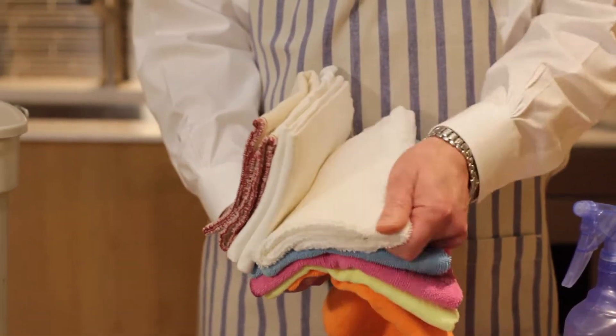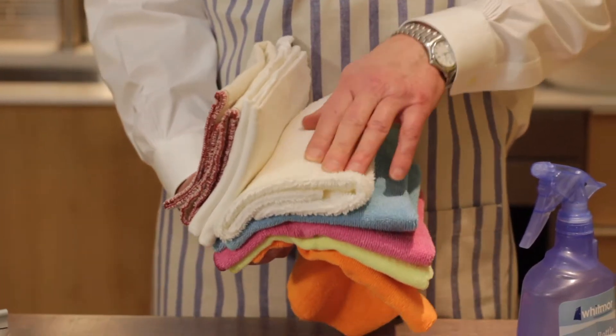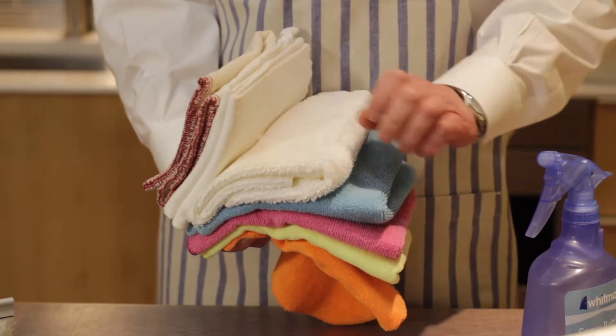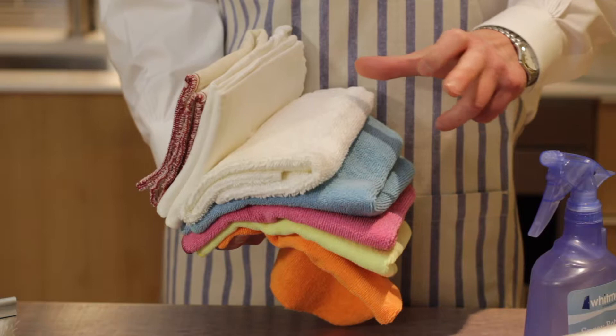Another one I like is, of course, the terry towel, which I use as it has a slight abrasion to it. It's good for rubbing things down. I don't like using scouring pads.